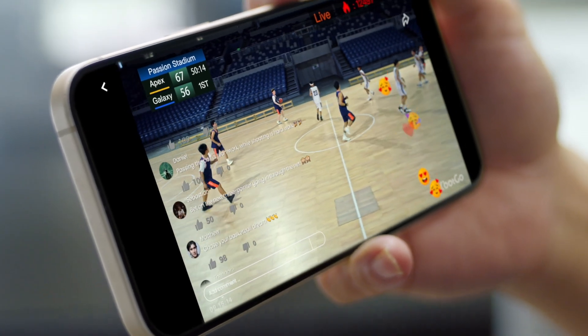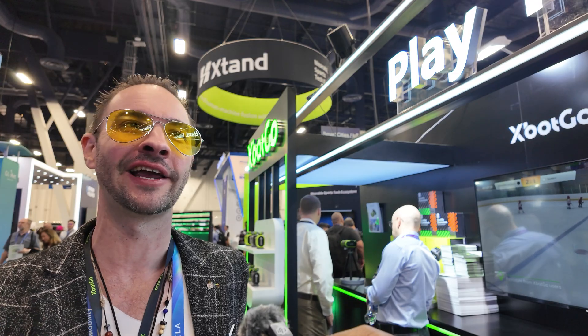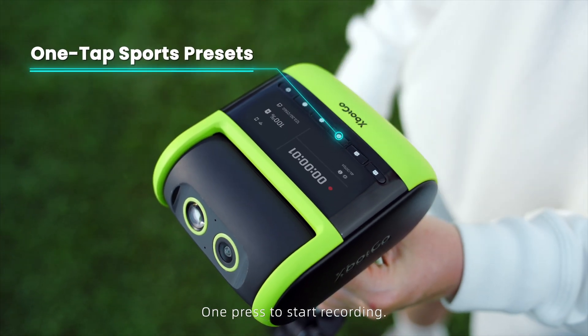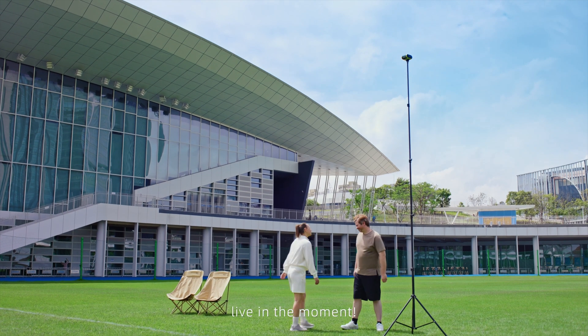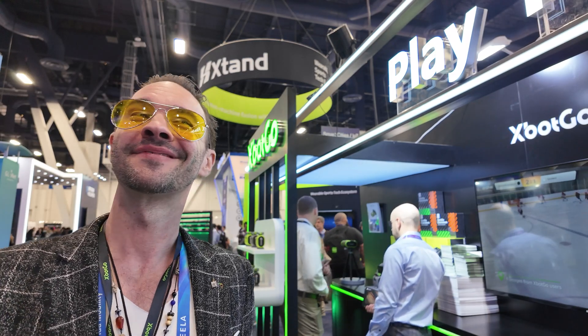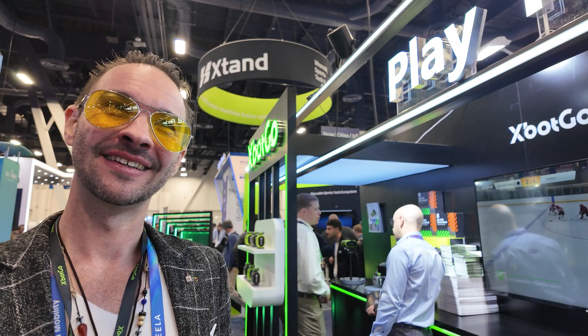The Falcon does support live streaming. We made it extremely easy — one click and you're live. You can stream on the xBot Go live stream platform, or you can live stream to YouTube, Facebook, or anything else that supports RTMP.